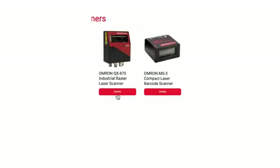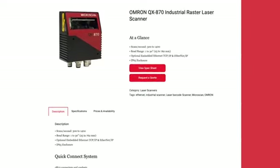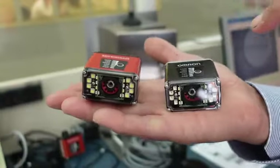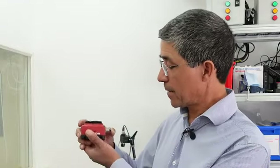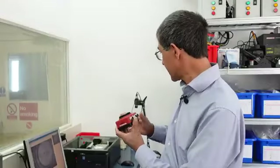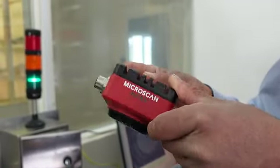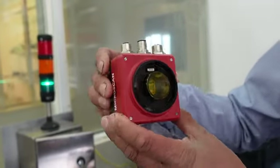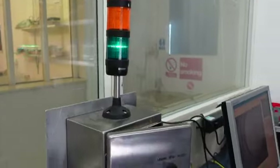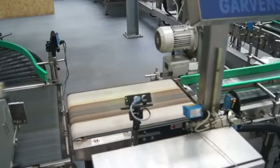Now we move on to a Microscan product — Microscan was originally the company I worked for. Here's the smallest one, it's an ID20, now sold by Omron. We go from there to a unit which actually has more power than that full-blown PC over there — it can do all sorts of stuff including measuring the angle of labels to make sure they're straight and checking barcodes. Then we have the Omron products.